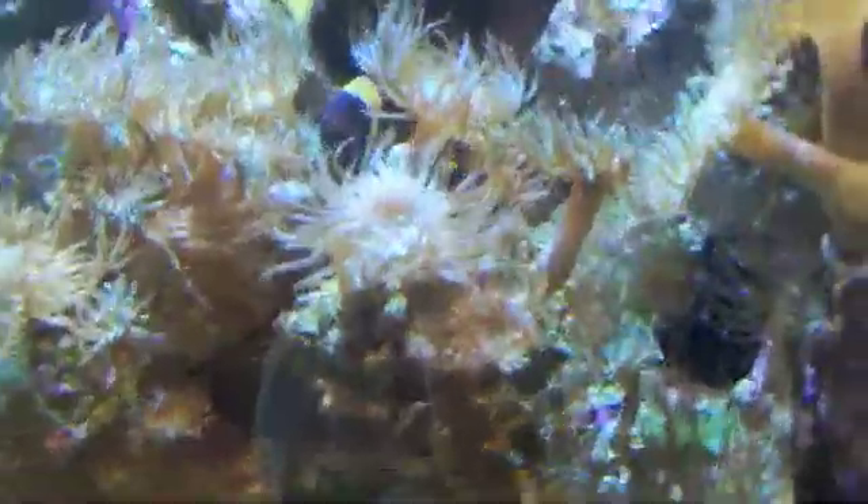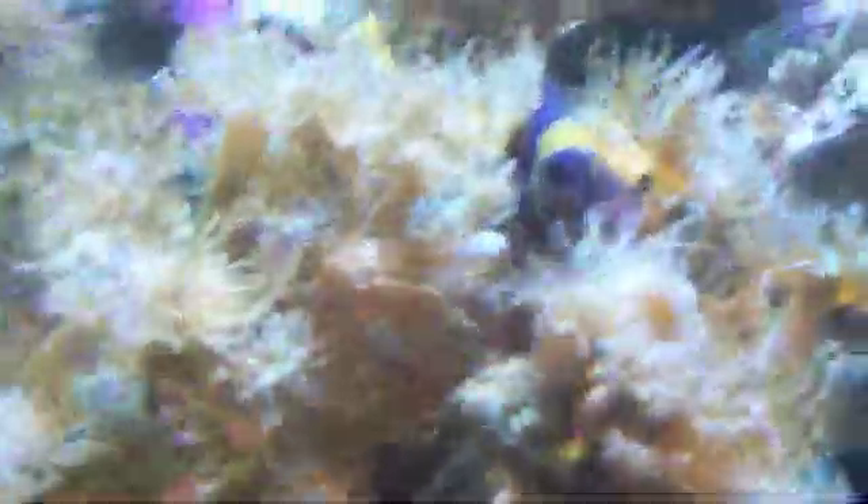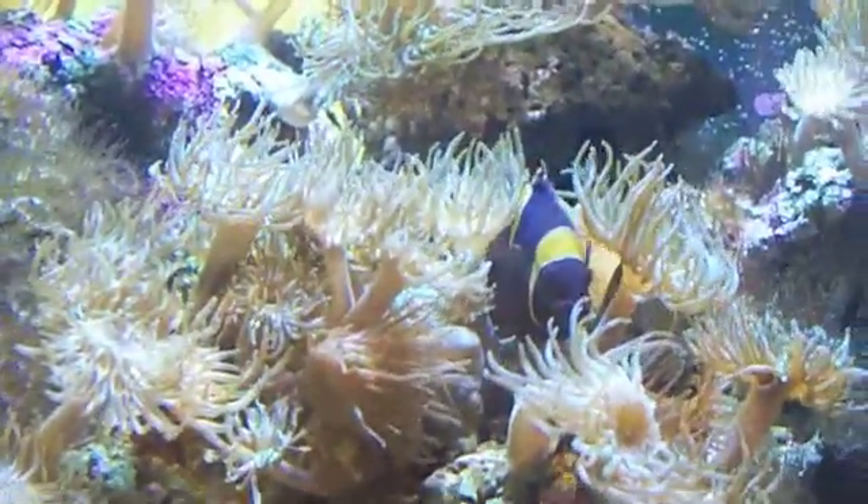So what we're going to do is put this starfish in this tank and see if it eats Aiptasias and Mojano anemones. Clownfish like the Aiptasias and Mojanos because they're pretty — you can see the clownfish wiggling in there. But the rest of the universe mostly hates them because they sting your corals. Since this tank doesn't have any corals, we're okay with them.